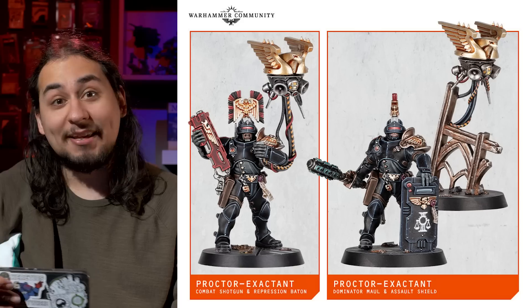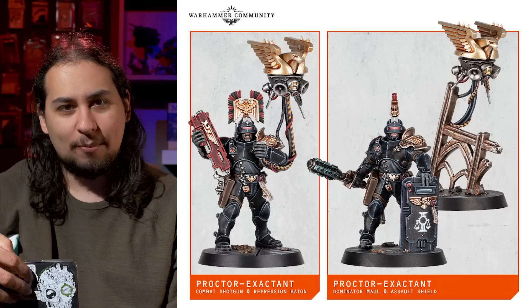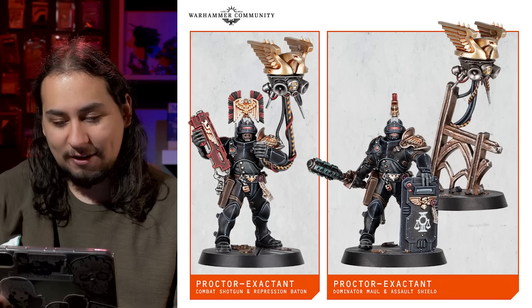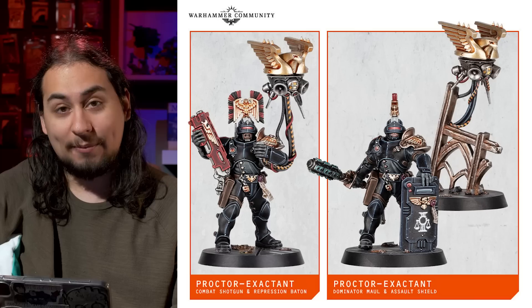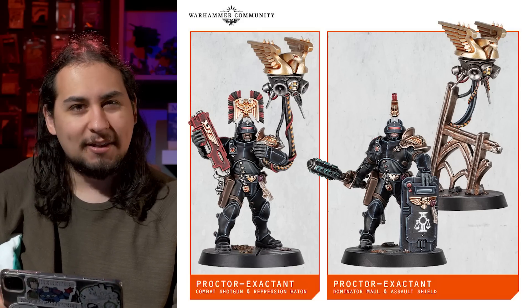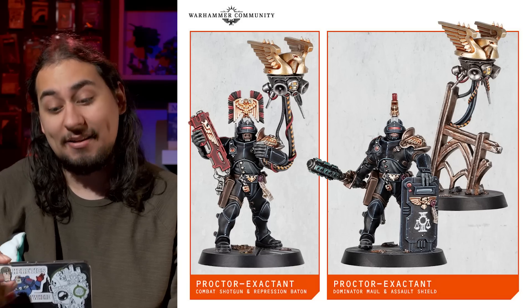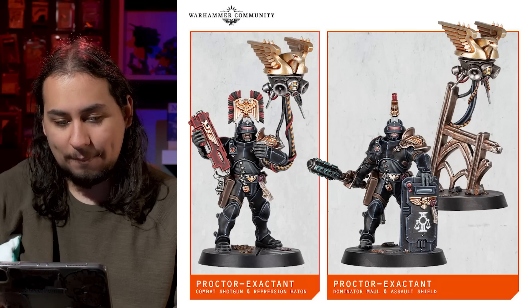I'd like to see maybe some top knots, because that's a very popular thing with silly 40K stuff. Some of the more important characters like the Protector Exactant have them. But overall they kind of just look like pretty good armored humans. They don't scream 'police' to me, which is a shame because that's exactly what they are. But I like them. I'm excited to get them, paint them up, and see how they play, because I have played a lot of human teams. In fact, I actually played a game with the Veteran Guardsman this week and I won — I beat Nick and his Ork Commandos.